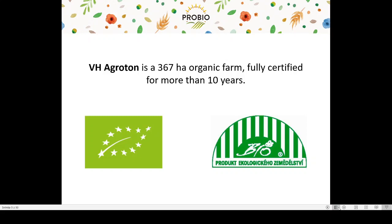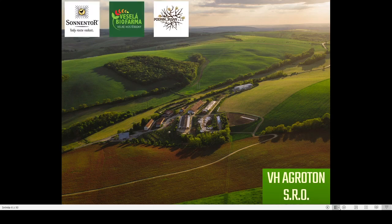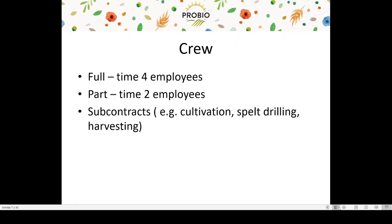Agroton has been a fully certified organic farm for more than 10 years. The operation has 376 hectares — this is an aerial photo of our farm. The farm site is shared with three other subjects: Zonentor, which uses it for herbs production and drying; Vesela Bio Pharma, an educational center for organic farming and gardening; and the social enterprise Jasan for disabled and handicapped people. The farm has 4 full-time and 2 part-time employees, and owns most of the crucial machinery except a combine and a baler, so harvesting is outsourced.